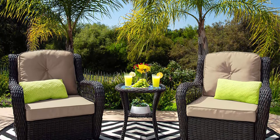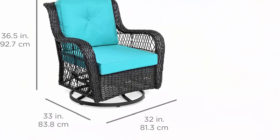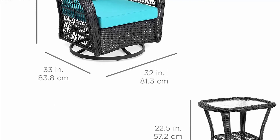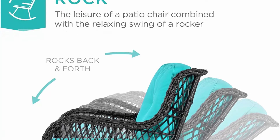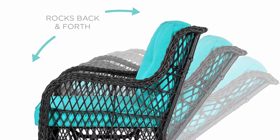Chair dimensions: 33 inches L x 32 inches W x 36.5 inches H. Table dimensions: 20.5 inches L x 20.5 inches W x 22.5 inches H. Chair weight capacity: 250 lbs.